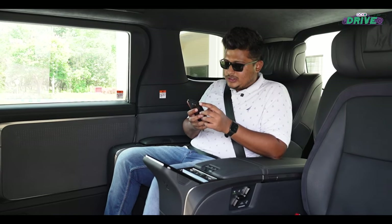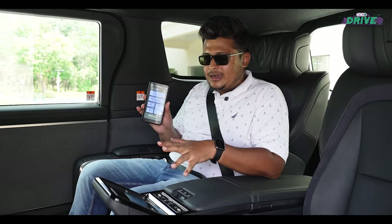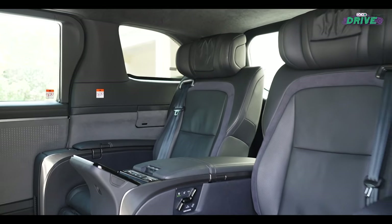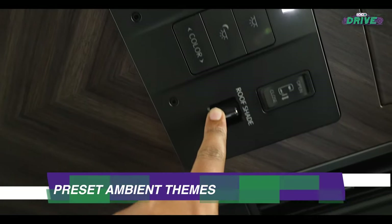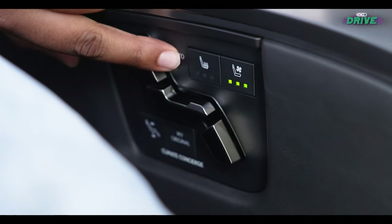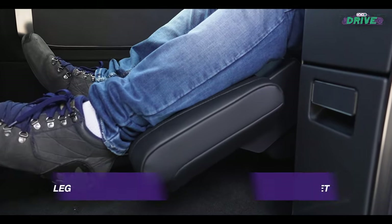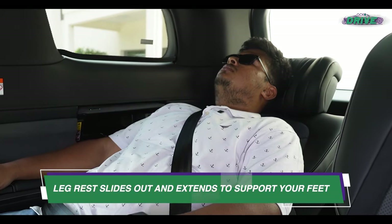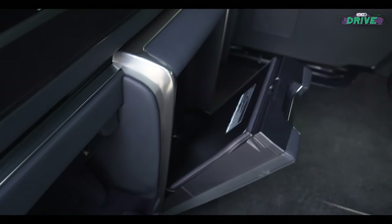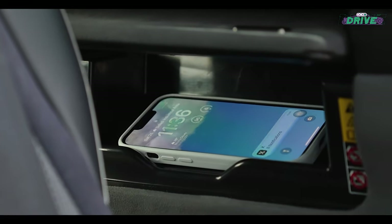You can also recline your seat and turn on the massage function — everything can be controlled from this smartphone. The best part is that both passengers get their own individual set of phones. There are different settings for different moods: work, watch a movie, or simply relax. The climate concierge redirects airflow in a particular way so that you are always comfortable. Ample storage is available, and there's a retractable compartment which offers wireless charging, complemented by several USB slots for wired charging.